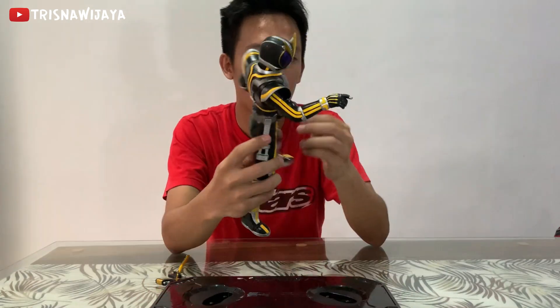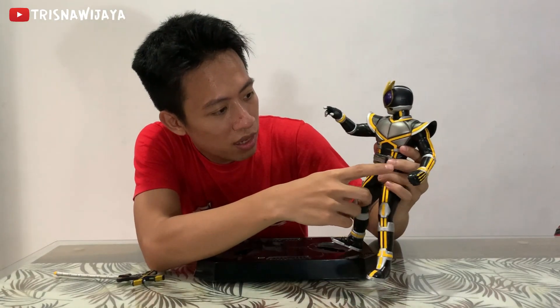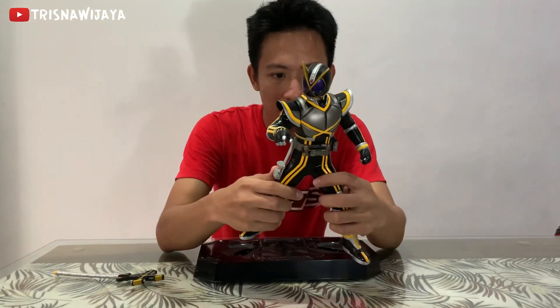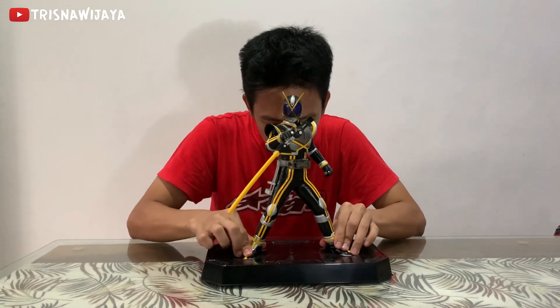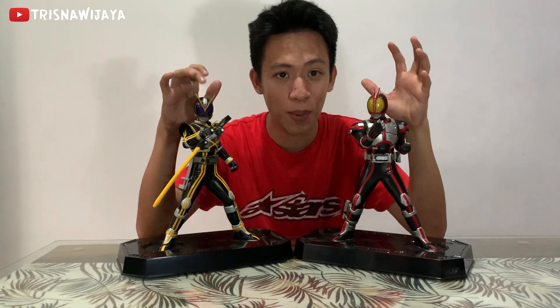Ini udah kayak statue ya. Gue nggak nyangka ini keluaran tahun 2003 loh — ya film itu tahun 2003, dan ini dirilis sekitar akhir tahun 2003 atau awal 2004. Di sini beltnya — detailnya luar biasa. Ada motif-motifnya, terus armornya. Matanya memang ada cetnya agak sedikit luntur, tapi it's okay lah ya. Ini painting-nya zaman bahela lah. Sekarang gue mau coba pasang si senjatanya si Kaiksa ini — nah senjatanya udah kepasang. Ini dia, Kamen Rider Kaiksa dari Kamen Rider Faiz. Gila cakep banget guys.